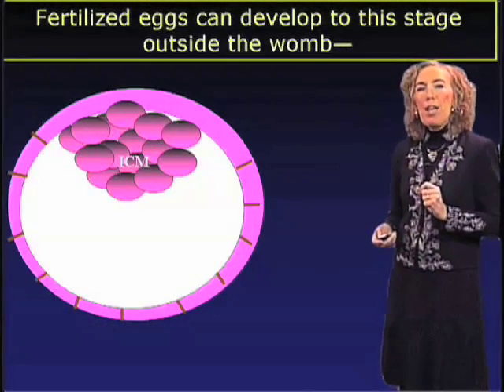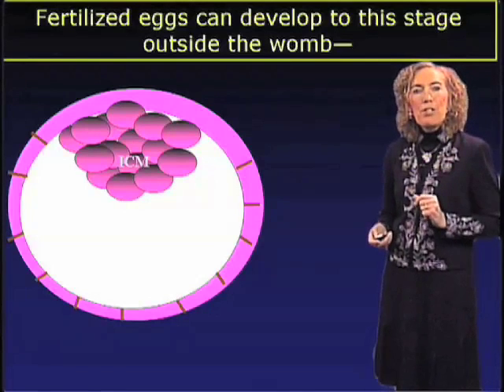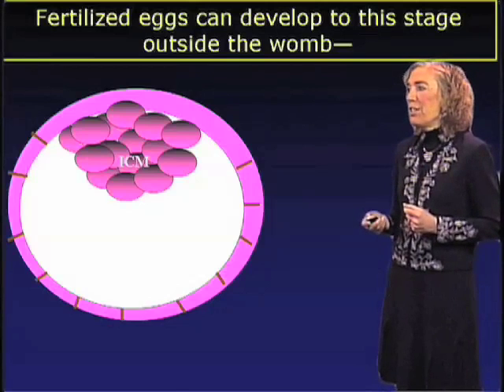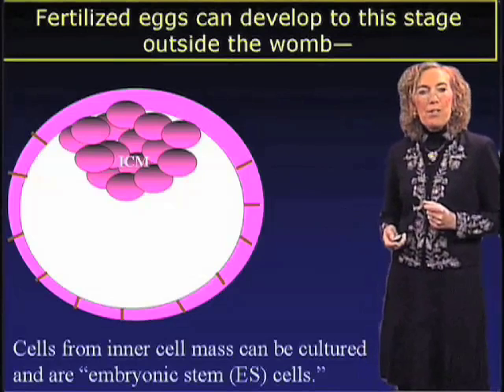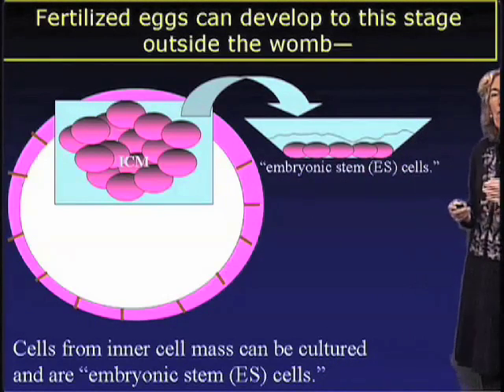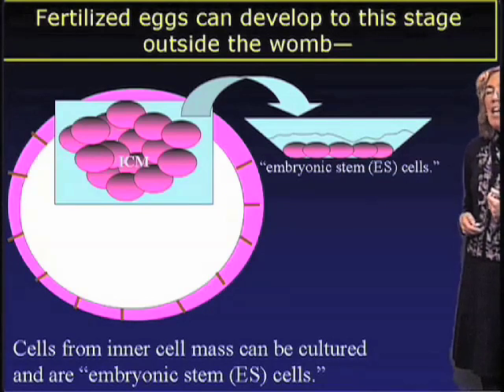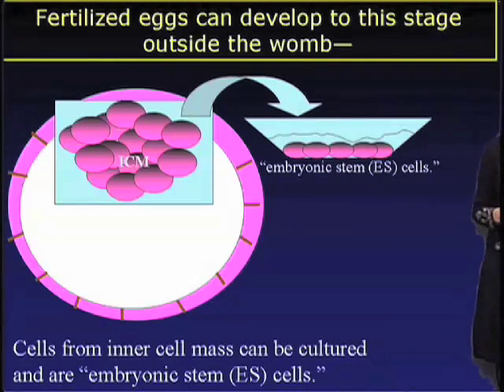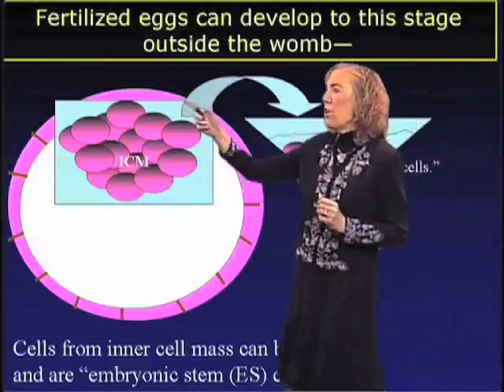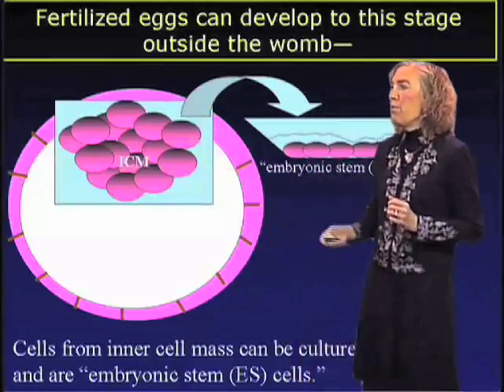Another remarkable capacity about embryonic stem cells is that all of this development can happen outside the womb — it can happen in a tissue culture dish. Cells from the inner cell mass can be removed and put into a tissue culture dish. These cells, which become embryonic stem cells, can divide and replicate endlessly, continuing to generate more and more embryonic stem cells — an infinite supply. We can then appropriately adjust the tissue culture conditions so that we can regenerate blastocysts in a culture dish, with these embryonic stem cells giving rise to a structure with an inner cell mass and a trophectoderm.